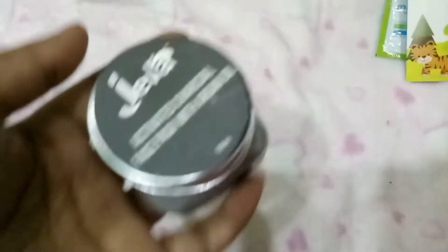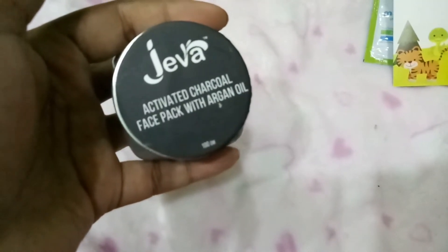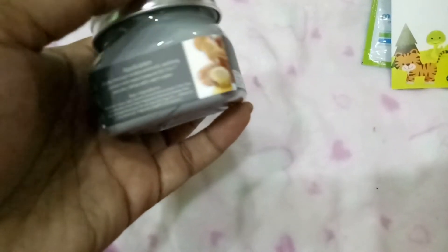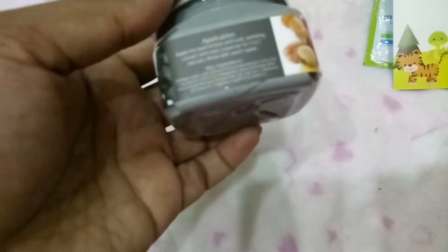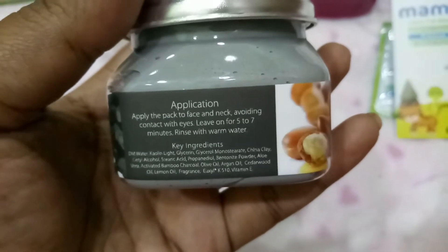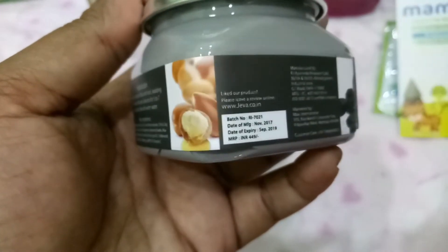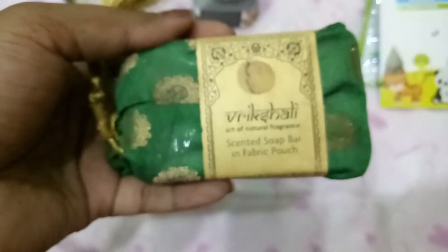I also got a few things from Nykaa during their sale. The first one is the Jeva Activated Charcoal Face Pack with argan oil — it's a new brand. I heard a YouTuber called Corallista give it good reviews, so I thought I'd try it out. You apply it on the face and neck, avoid the eye area, leave it for five to seven minutes, and rinse off with water. It also contains china clay and argan oil.